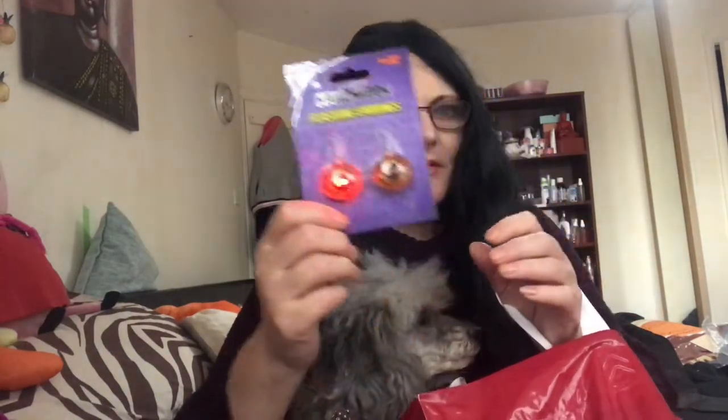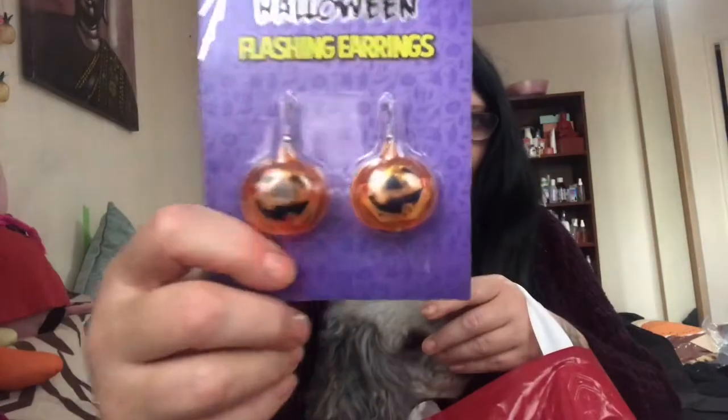What else did we get? I bought some earrings which are supposed to light up, and they do! That's pretty cool — look, they light up! I like them.